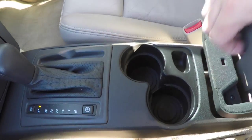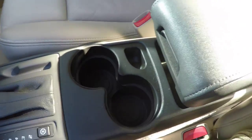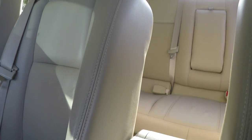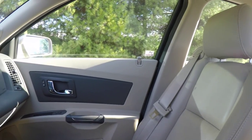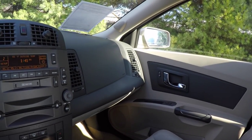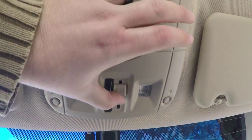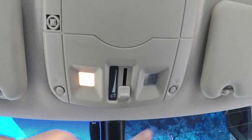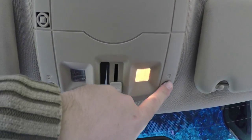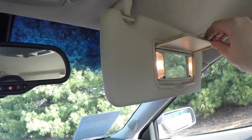Dual front cup holders, as well as storage in the center armrest. Looking overhead, you have a panel dim switch, as well as overhead lighting and individual map lights as well. Automatic dimming rear view mirror with integrated OnStar. Illuminated vanity mirrors.